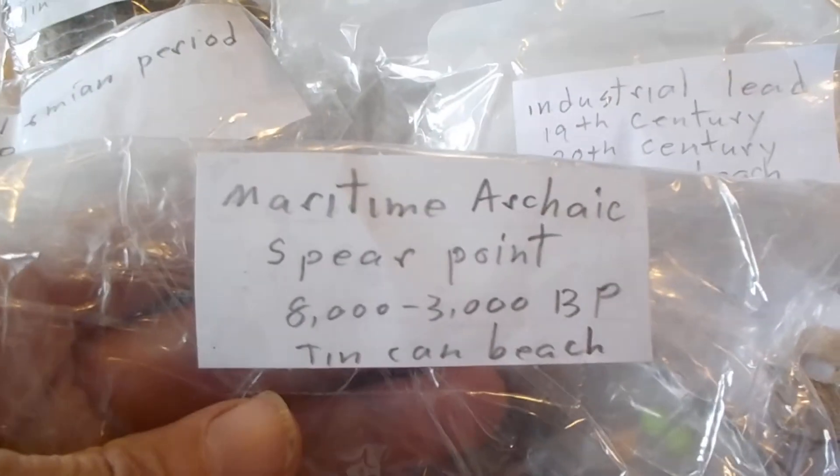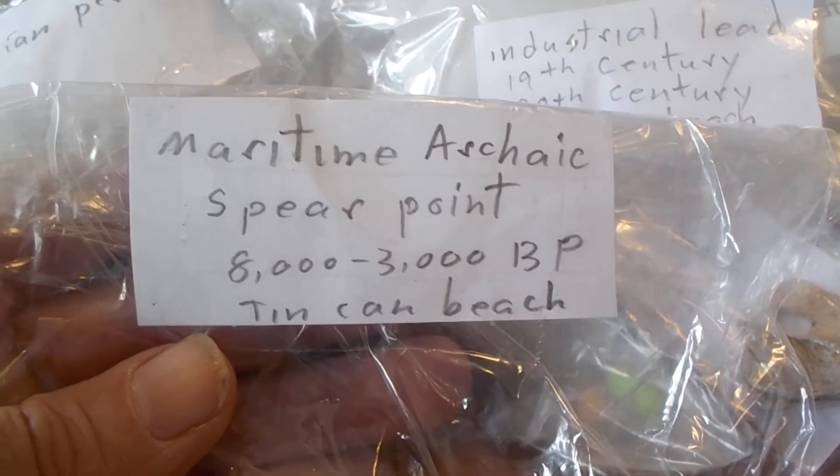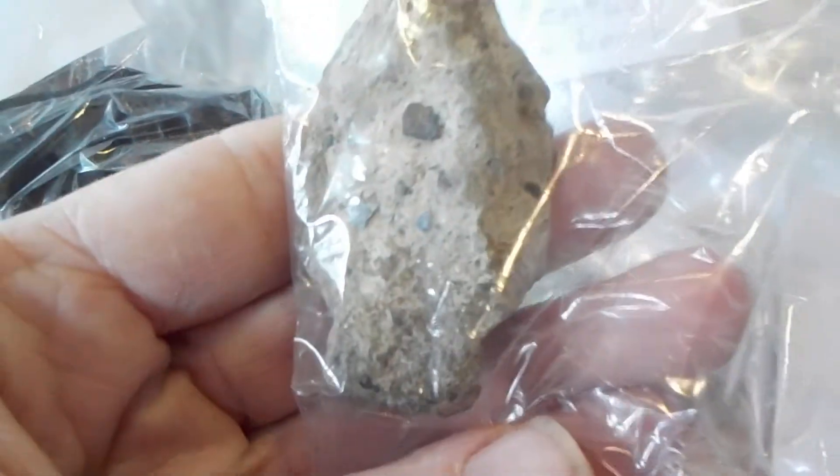This here is a maritime archaic spare point, somewhere between 8,000 and 3,000 BP. It's a shoulder point. That was a really nice find.